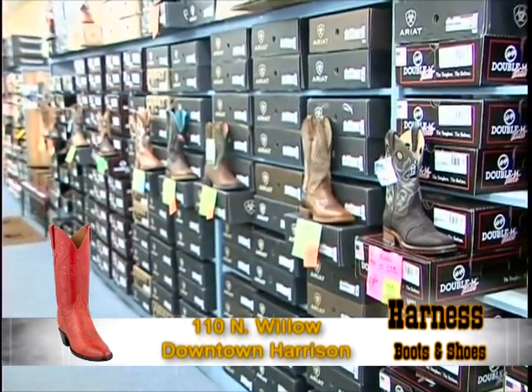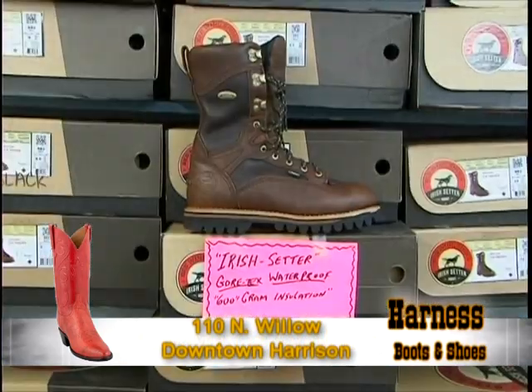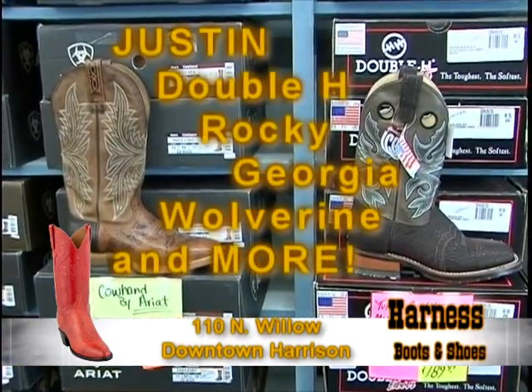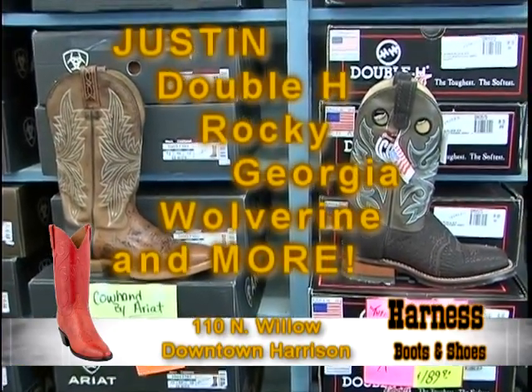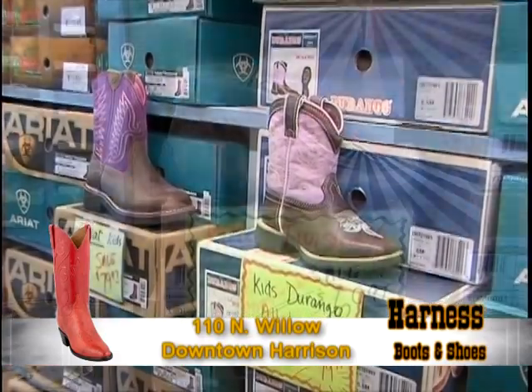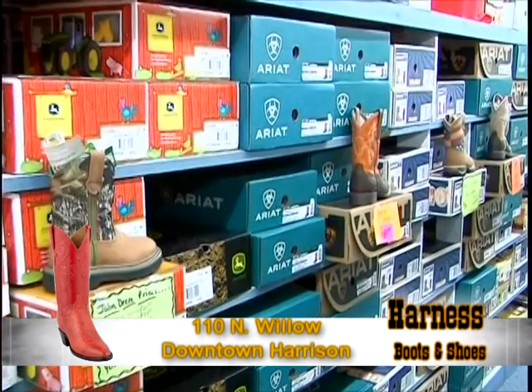For you men, Harness Boots and Shoes brings you the best variety in the area for work, dress, and casual wear, including brands such as Justin, Double H, Rocky, Georgia, and Wolverine. And the boys and girls have a wide selection to browse through too.